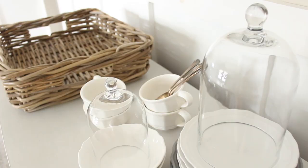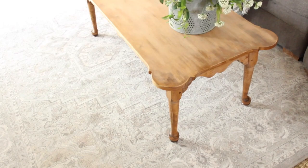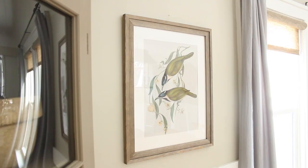Today's post is all about cottage style decor steals that you can find at IKEA. A lot of times on my blog I share thrift store items and things that I've purchased at garage sales and made over, and sometimes that can be frustrating. I understand when I don't have links for products. So I thought it would be fun to go through my home and find all of the items I've purchased at IKEA that fit well into a cottage style home.